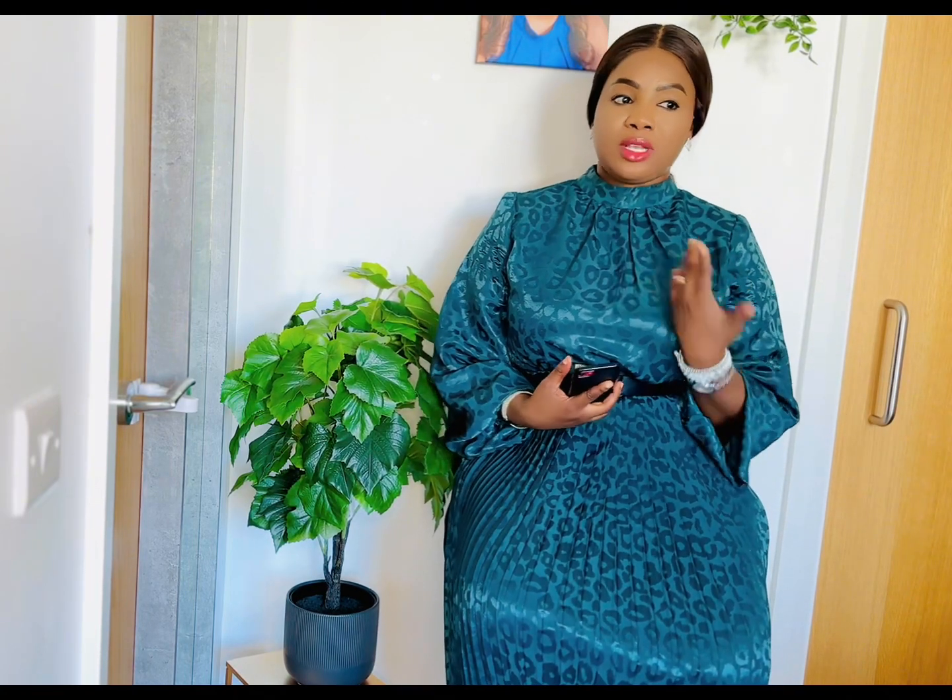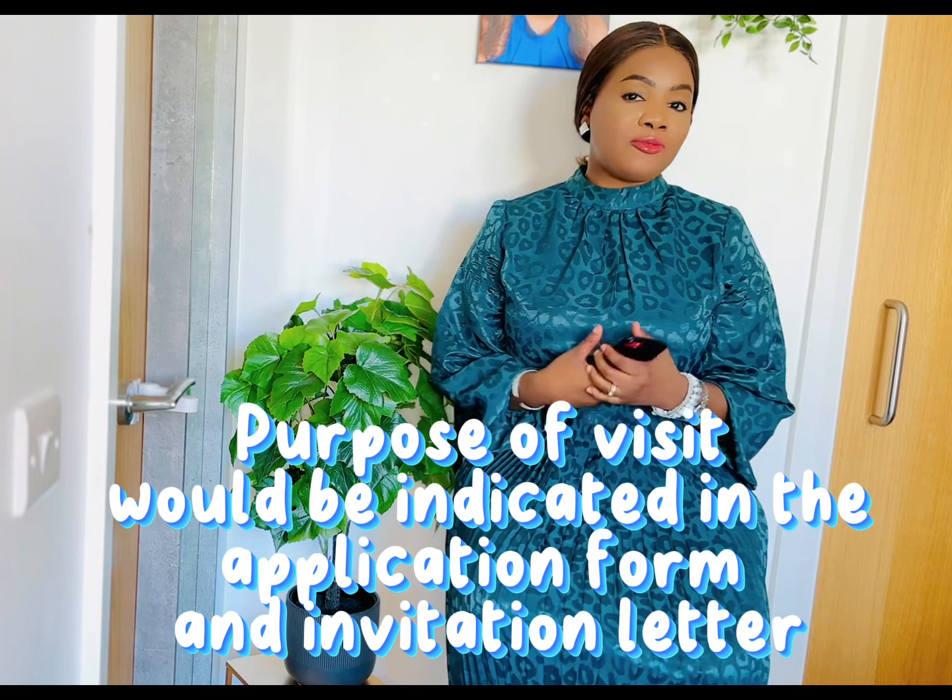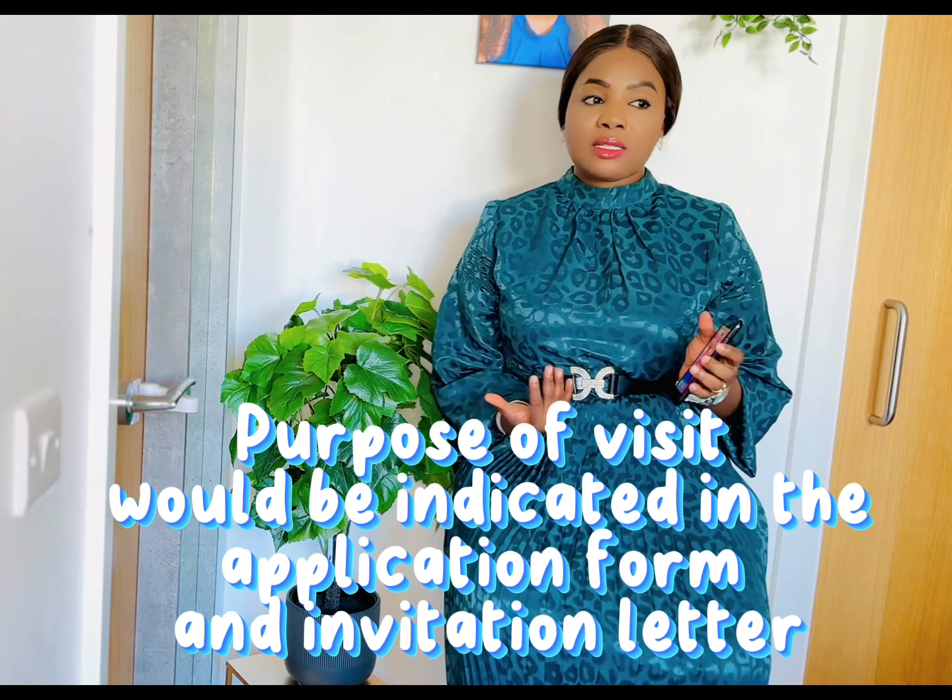These questions are individualized, so the questions I answered for my mom will be different from whoever you are inviting. For example, my mom's purpose of visit was to come and meet her grandchildren, meet myself and my husband, and also reunite with us and welcome my newborn baby expected in December. If you're applying for another person, the purpose will be stated in the application.